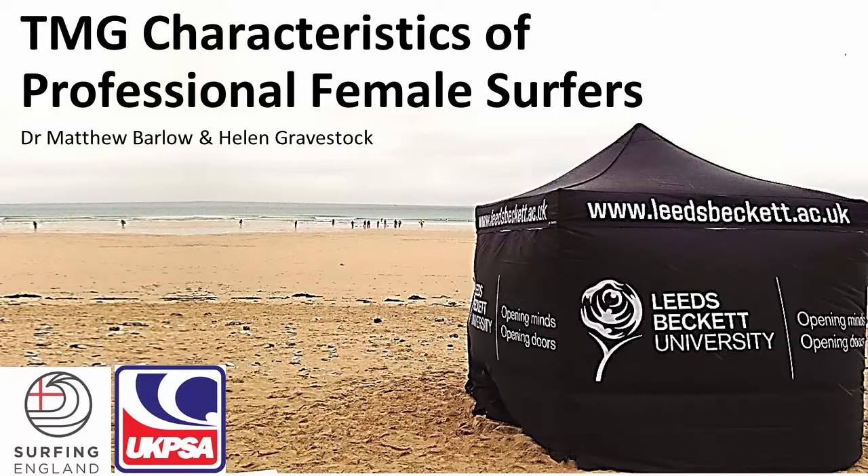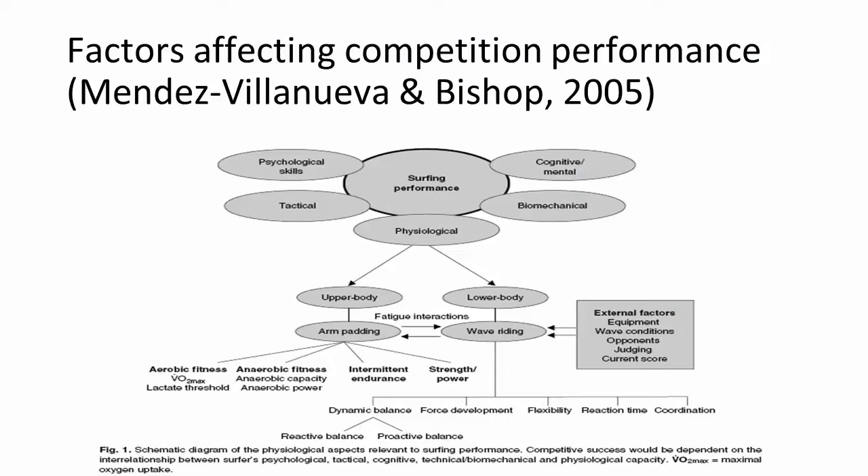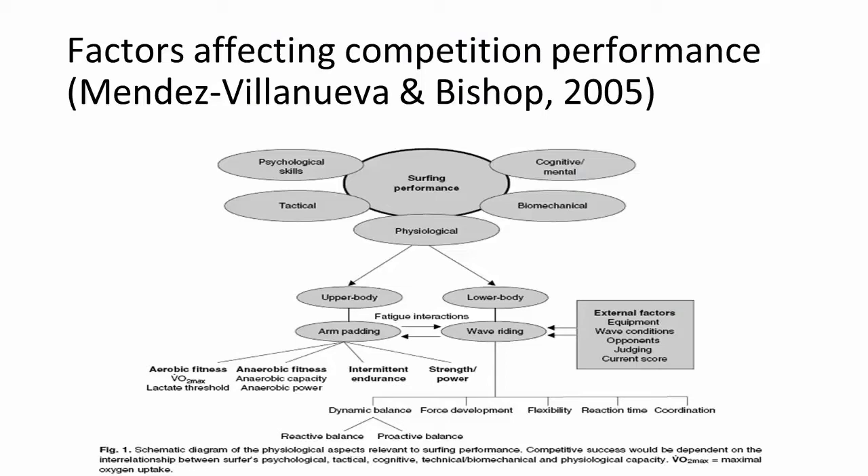I'm going to provide some context in terms of surfing, and then Helen is going to talk more about the actual TMG measurements. When we look at surfing, there are various different components that can affect performance. Mendes, Villeneuve and Bishop wrote a paper in 2005 looking at all the different components — psychological skills, outwitting competitors, making the right decisions about waves, cognitive and mental decisions, judging the time left in the heat, tactical decisions, biomechanical decisions, and physiological decisions.